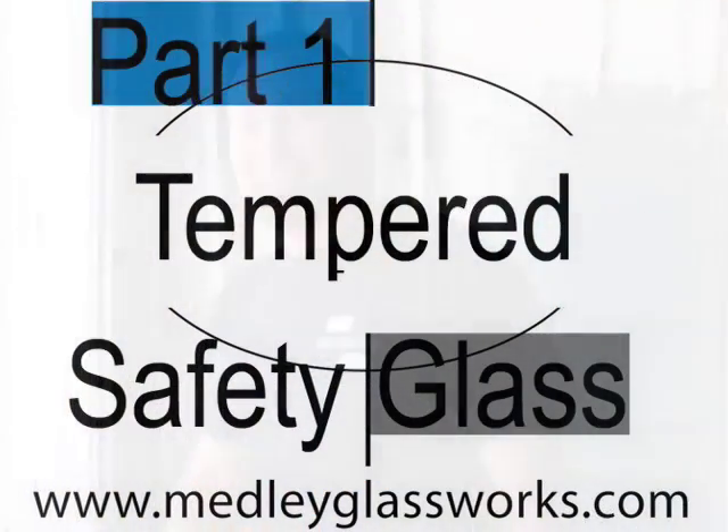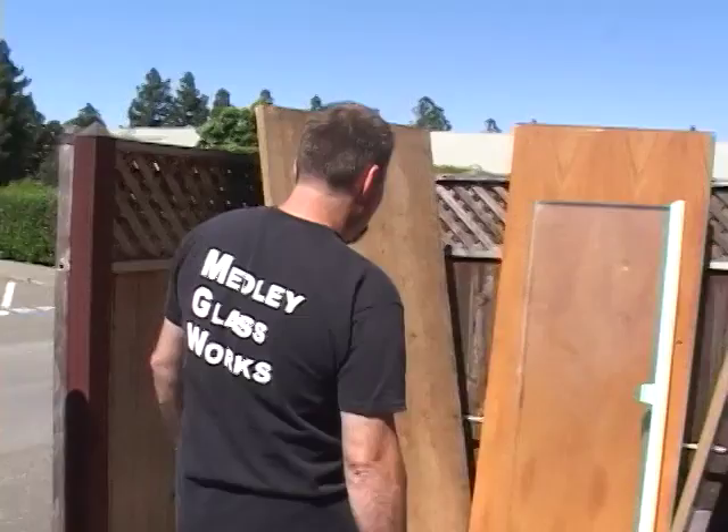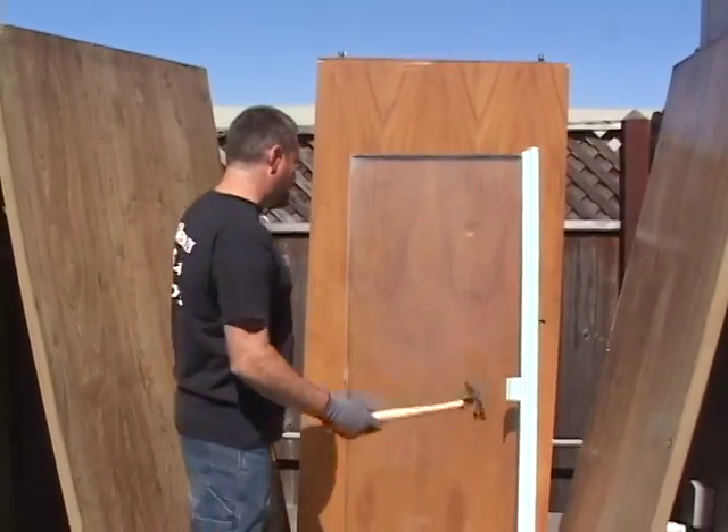Just to give a general idea — this is an old shower panel that has tempered glass in it, and that's pretty strong.